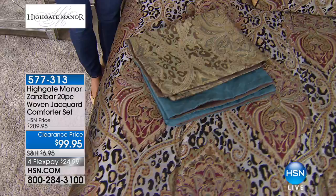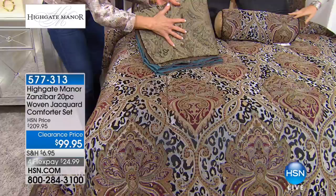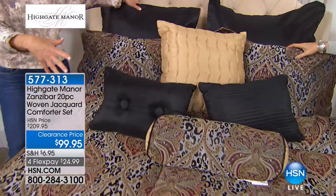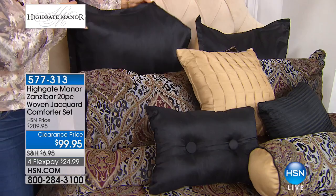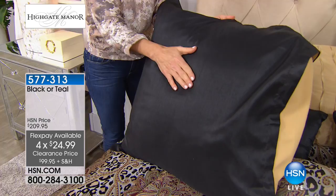This is also reversible, and we'll show you that in a little bit. You will receive the comforter — this is the teal, and this one is the black. Then we'll go through the back pieces. You'll receive two very large Euro shams — those two big square pillows — done almost in a Dupioni-style silk-inspired fabric. In the teal colorway they would be in that teal color. You'll receive two of those.